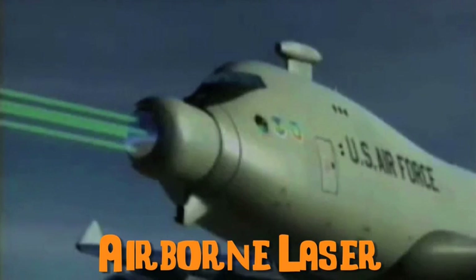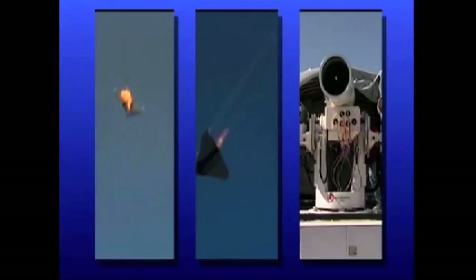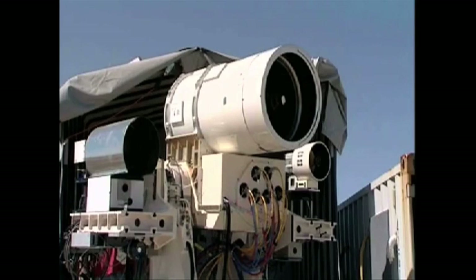The airborne laser can locate, track, and destroy missiles while in the air. And the Navy Laser Weapon System, or LAWS, can be used to shoot down unmanned aerial vehicles in maritime situations.